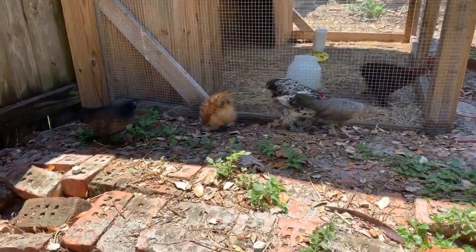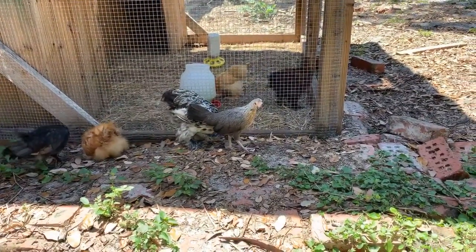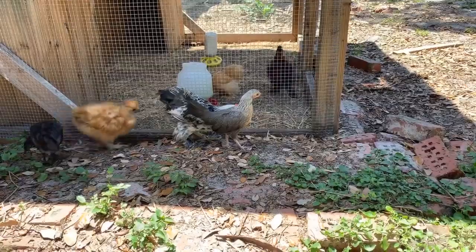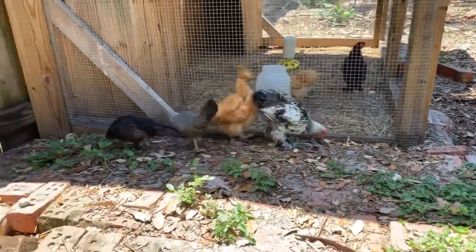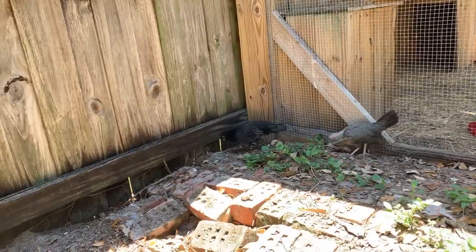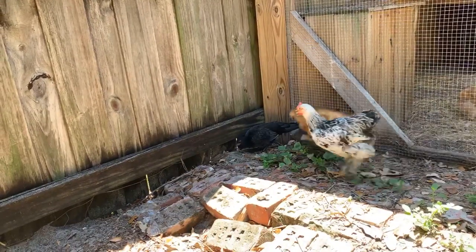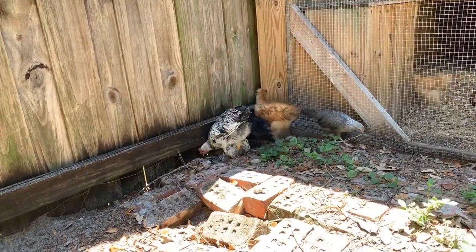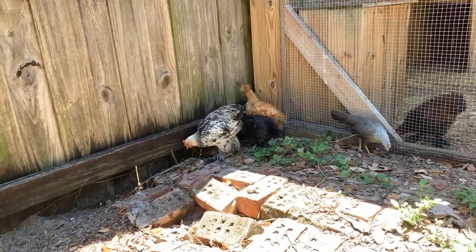That gray one with the saddleback is looking at me — I don't know, it could even be a dove but I don't know. The Silkie is beautiful, looks like a crow, but it's probably a bantam rooster Silkie. Don't take my word for it — I don't know what I'm talking about.